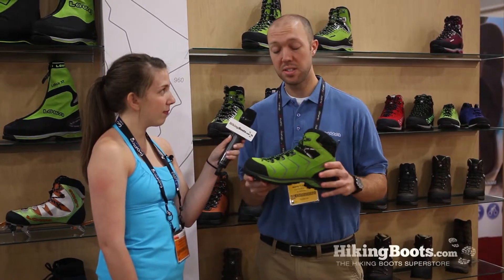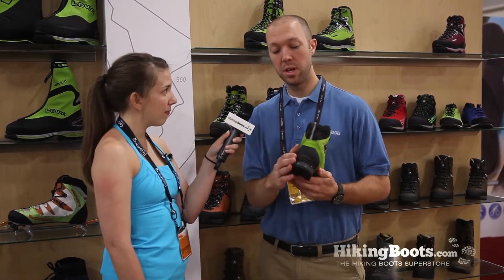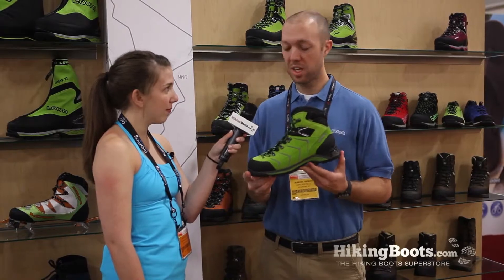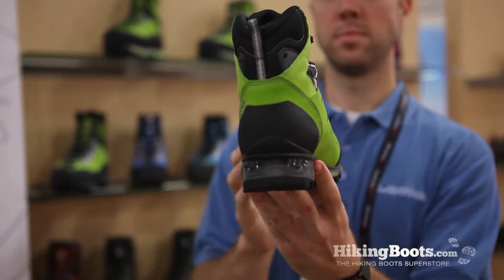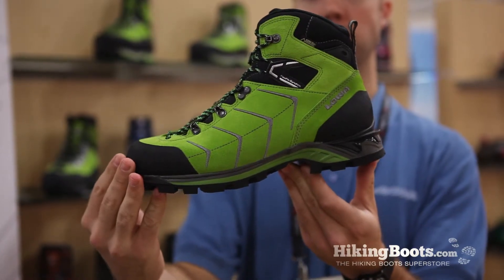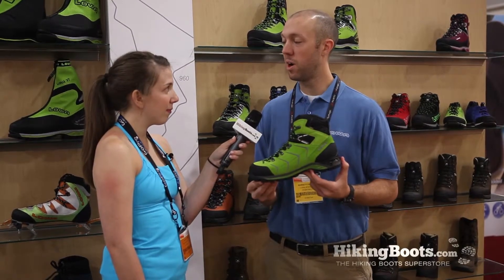Now this one is not going to be an insulated boot, even though it is going to be in our mountaineering category. It is a compatible boot with a heel bail on a crampon, so definitely if you are in that particular kind of alpine environment, icy conditions and/or slippery conditions, it is definitely going to be a boot that will treat you very well.